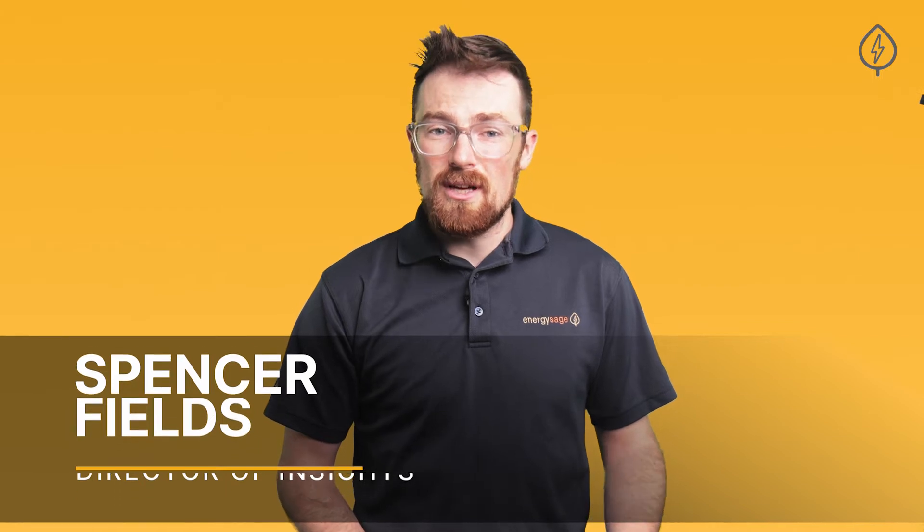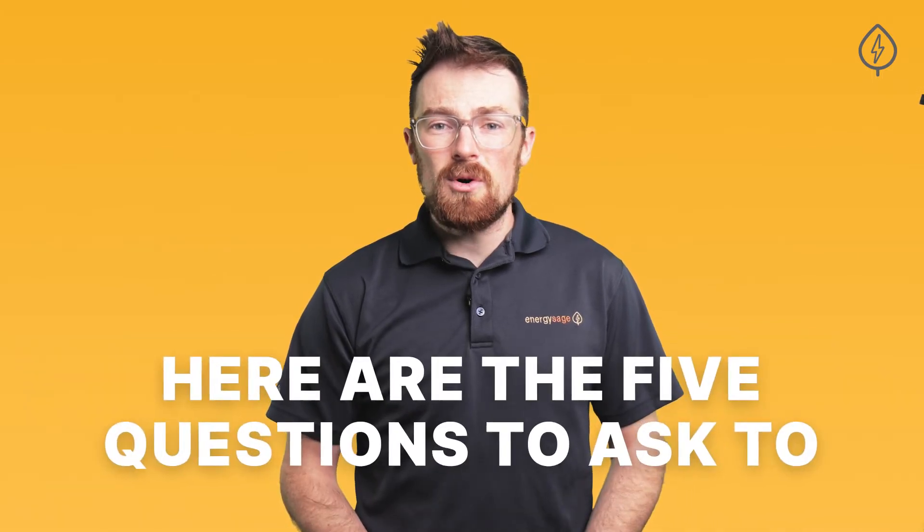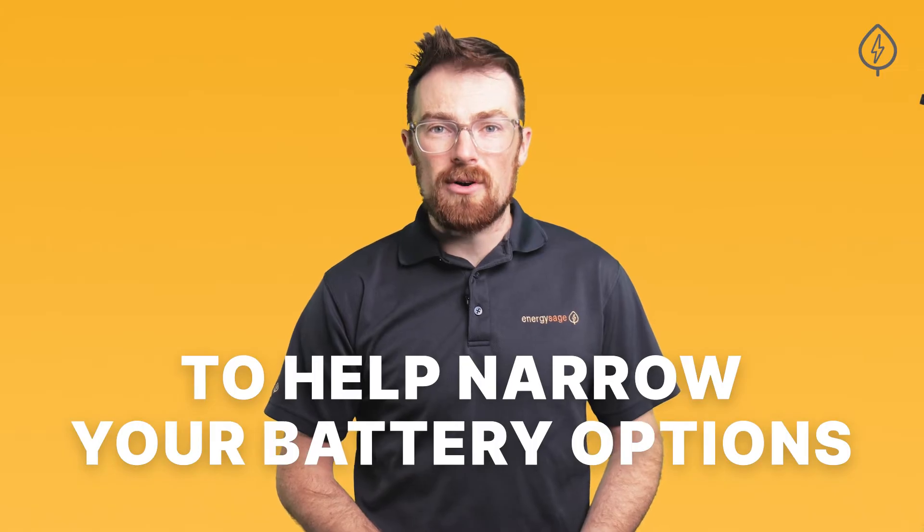At EnergySage, we've been helping people choose the right battery for their needs for years. Here are the five simple questions we ask to help narrow down your battery options.